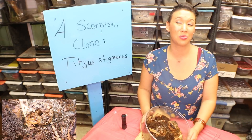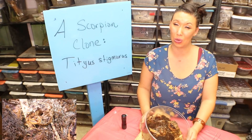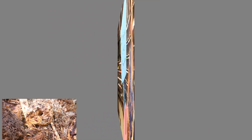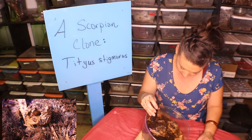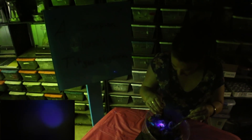Deadly Tarantula Girl coming to you from my private Serpentarium. Tonight I have beautiful baby scorpion clones of Titius Stigmurus to show you. I'm going to hit the light so I can use my black light — and you might be able to see that these beautiful animals fluoresce.